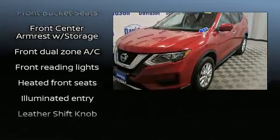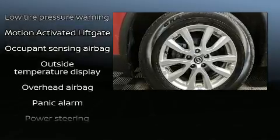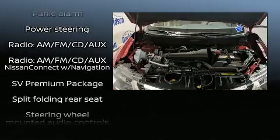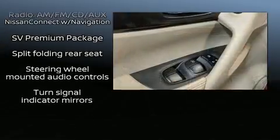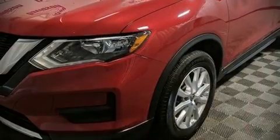Safety features also include an anti-whiplash front head restraint, a security system, and four-wheel disc brakes with ABS. With electronic stability control supplementing mechanical systems, you'll maintain precise command of the roadway. Our experienced sales staff is eager to share its knowledge and enthusiasm with you.